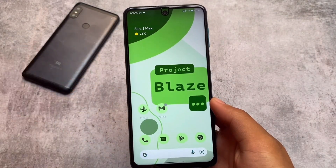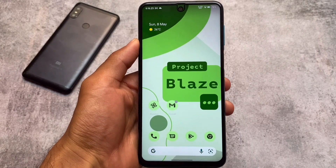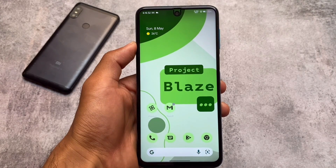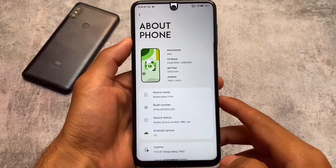This is something new which we got in the latest update of Project Blaze. I made a video on Project Blaze maybe last month and it was a quite good start. In this new update we got some new changes, new improvements, new UI changes and a lot more things, so stay tuned and make sure to watch this video till the end.